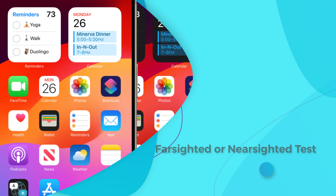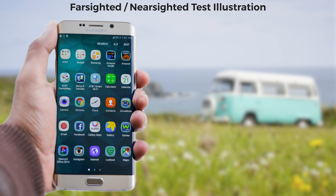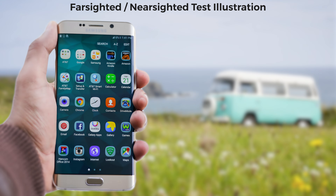This next test could quickly tell you if you are farsighted or nearsighted. Keep your glasses off for this one. Look at the object that is right in front of you like your phone. Now switch your gaze to an object at the far distance. Which one looks clearer? If the near object looks clear and the far object looks blurry, you are nearsighted.